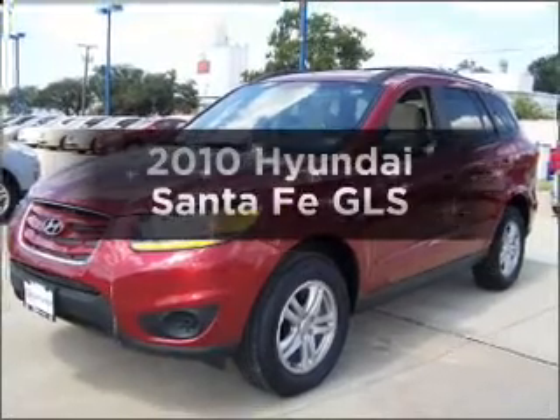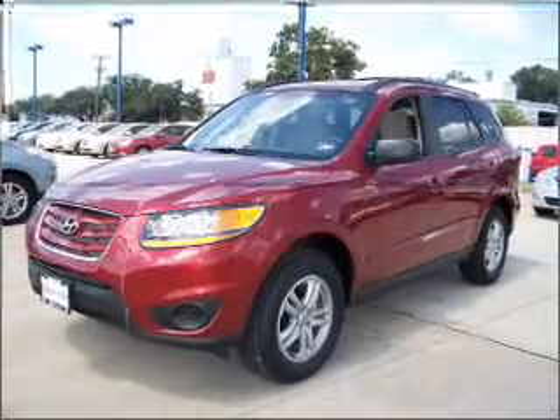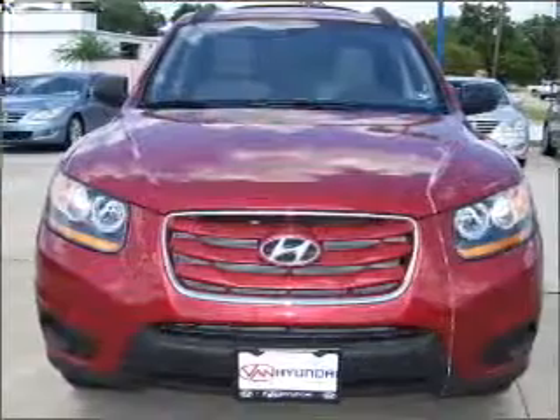Check out this 2010 Hyundai Santa Fe. If you're looking for an automobile with great attributes, look no further.